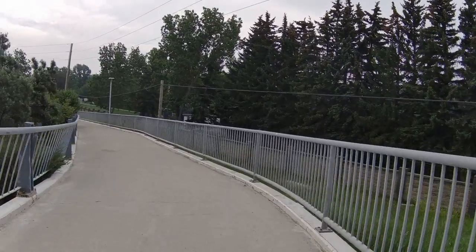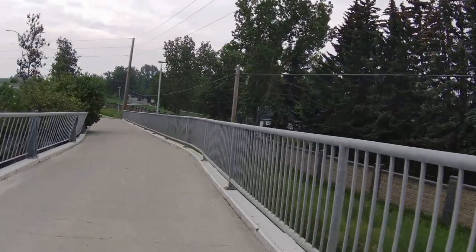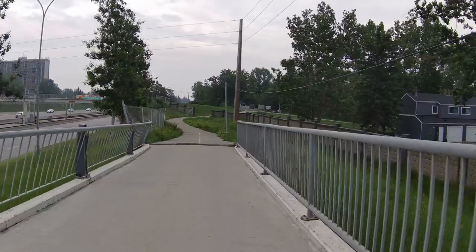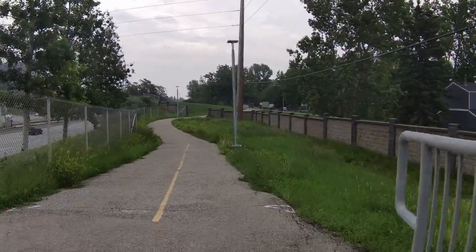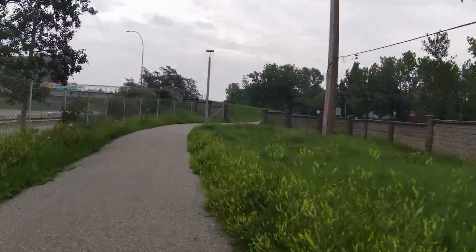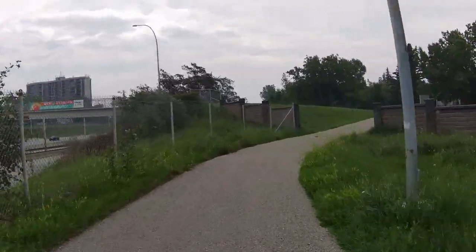If you went right, you'd end up in Silver Springs. Just follow down, then we'll take a right. This is all shared paths, so you keep on your side and keep your speed down.